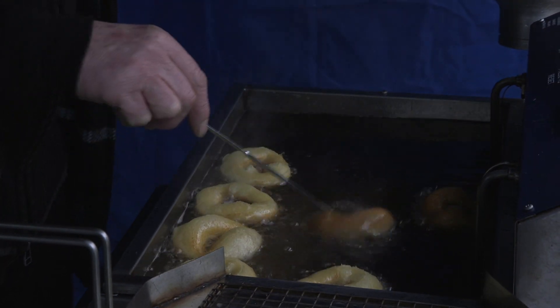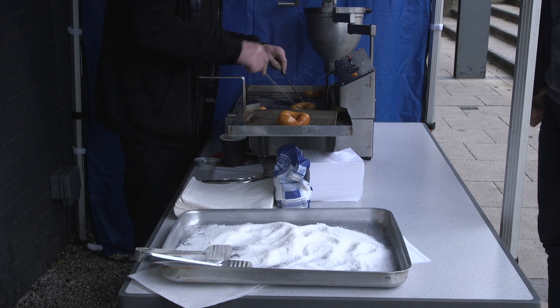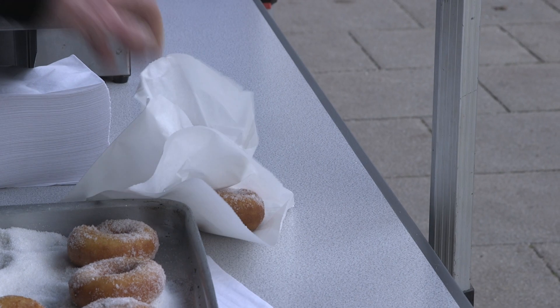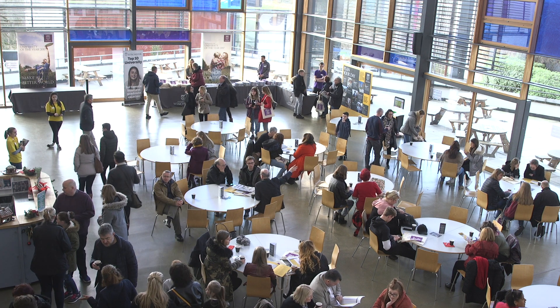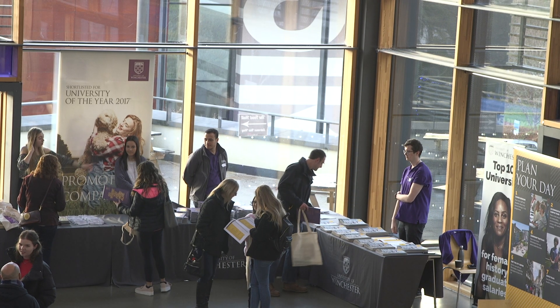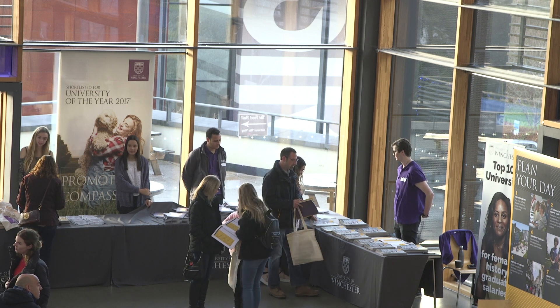Prospective students should come to an open day because there's so much more on offer. We have everything open for them and they can really get a feel for the vibe of the campus, which is really nice. That's a really key thing — when you arrive on campus you get a different vibe and you really feel like you're at home here, which is particularly true at Winchester. You can also ask so many more questions than you would online and speak to someone face to face.